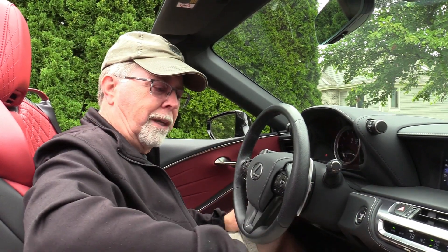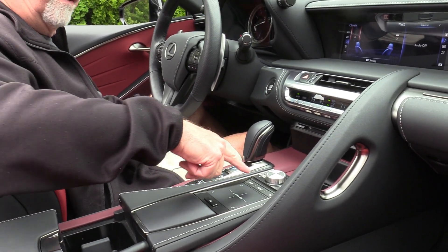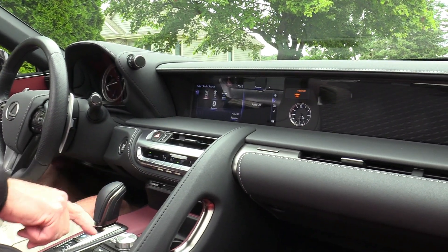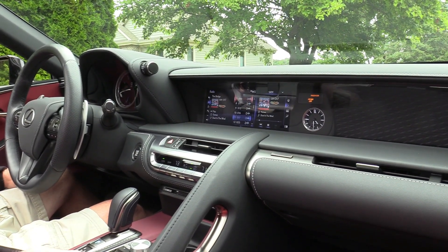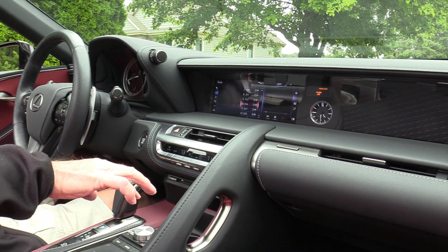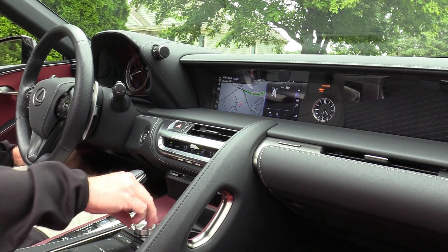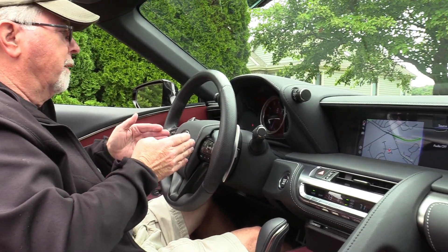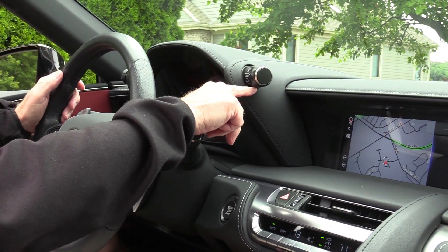The other weak spot — we've talked about this a million times — is this touch pad. It's the little trackpad we've got here. The good news is I can call up the map or the radio, but then I have to scroll up and down and it kind of sticks part of the time, so it's not always easy. Over here you adjust all the settings: Sport, Normal, Custom, Comfort, and Eco. And this over here is for snow.